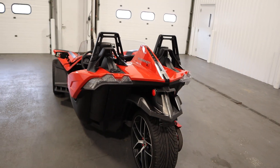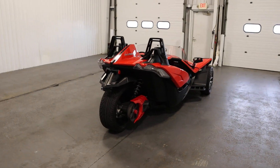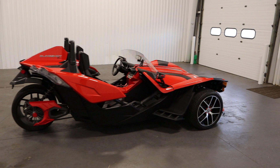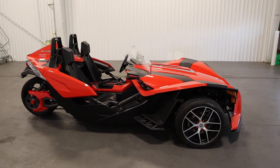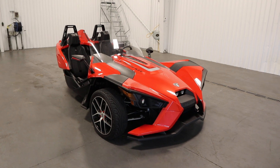It's powered by a 2384cc, 173 horsepower, Ecotec liquid-cooled 4-stroke 2.4 liter 4-cylinder dual overhead cam engine. It has a 5-speed synchro-mesh transmission with reverse, and a dry single plate hydraulically actuated clutch.